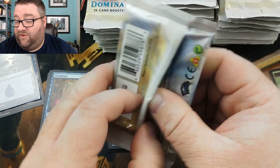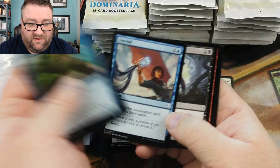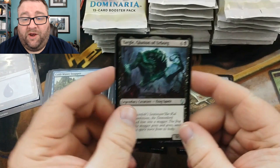This next pack is dedicated to Rudy Rodriguez. We'll slow-roll this a little bit so you can see. Another Rat Colony — nice. Unwind — another good one. We got Serra Angel, Curator's Ward, Forebear's Blade — this thing did work at release.